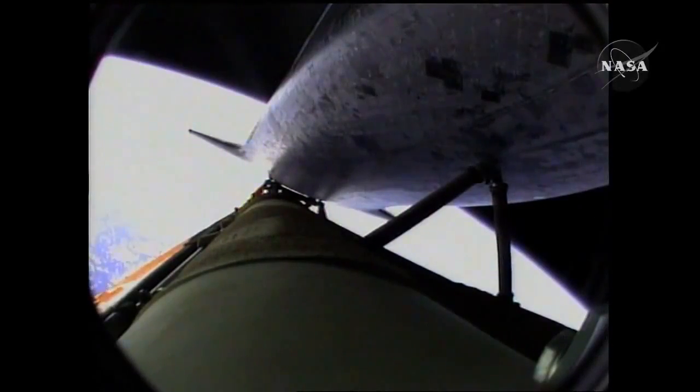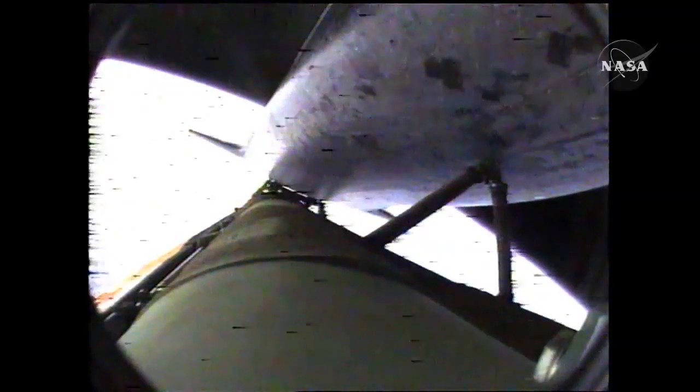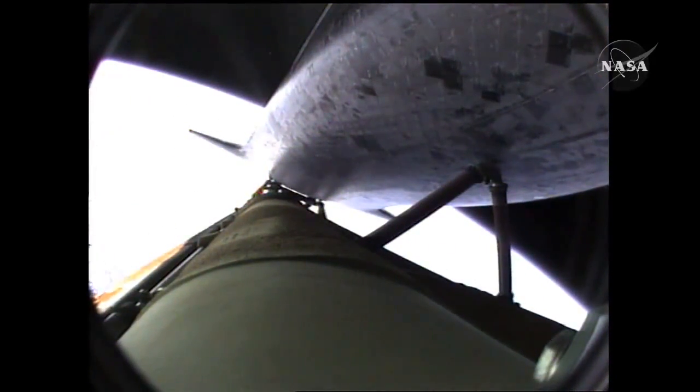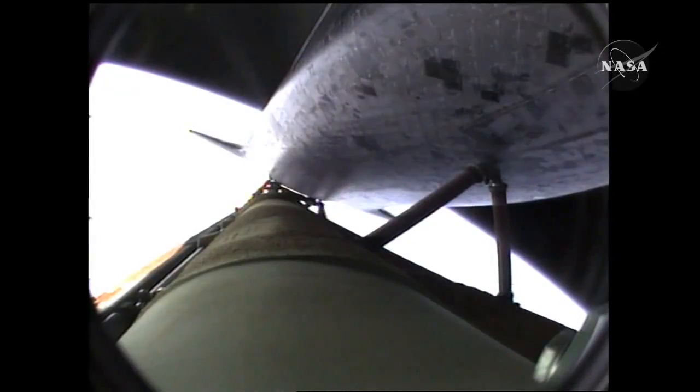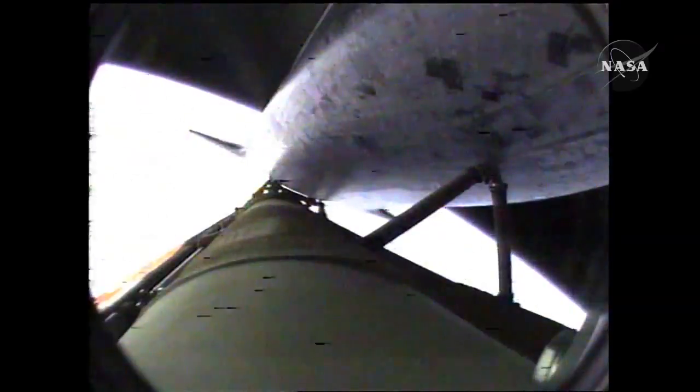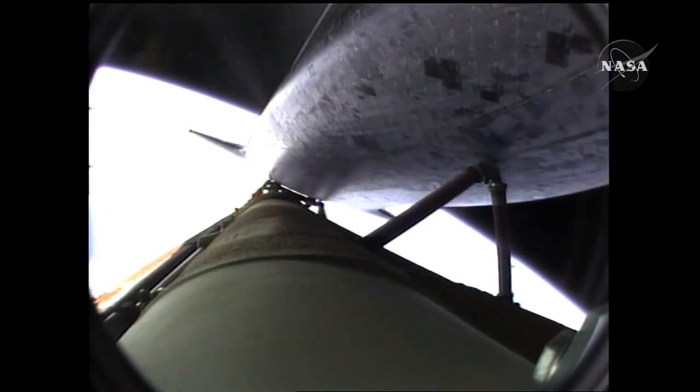90 seconds left in powered flight. Atlantis, single engine press 104. Coming up on the seven and a half minute mark, the main engines will once again be throttled down to limit the stress on the shuttle and its six crew members to that of three times the effect of gravity. Atlantis approaching a speed of more than four miles a second. At the time of main engine cutoff, a minute from now, Atlantis will enter its preliminary orbit at a speed of five miles a second.